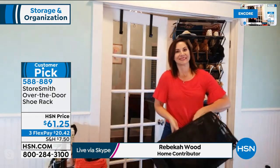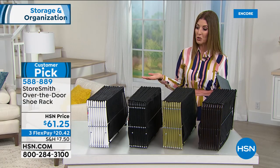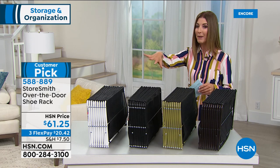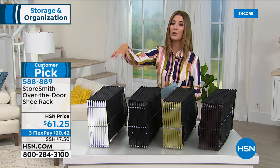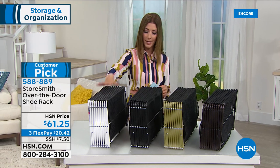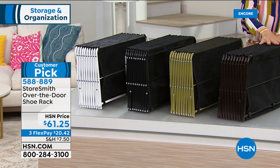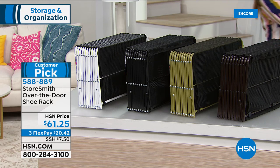Most of it is black mesh, but you can pick the color of the metal frame. This is very durable steel construction. You can choose white, black, gold — kind of a green gold color — vintage bronze, or the platinum that's currently on the door.